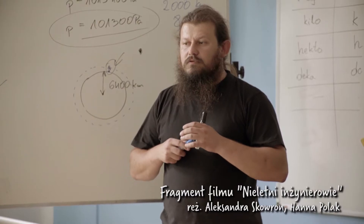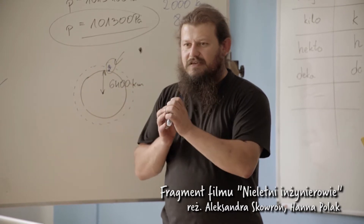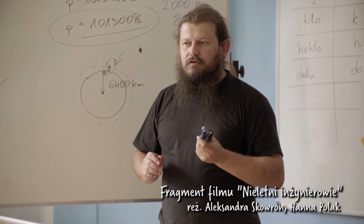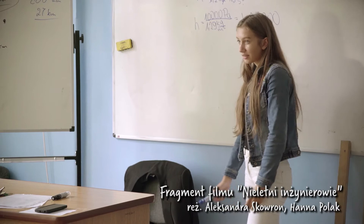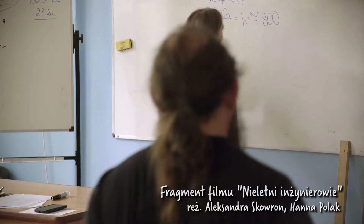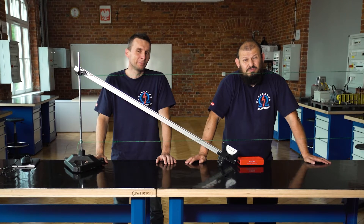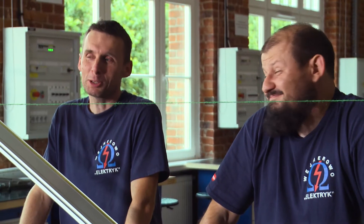Kto na ochotnika chce przyjść do tablicy zamiast Majewskiej? Majewska, nie masz kolegów. Jesteśmy pracownikami oświaty. A że podobno żadna praca nie hańbi, to dzisiaj zajmiemy się pracą mechaniczną.